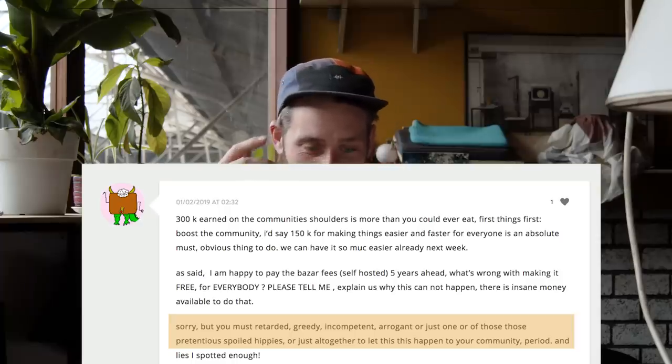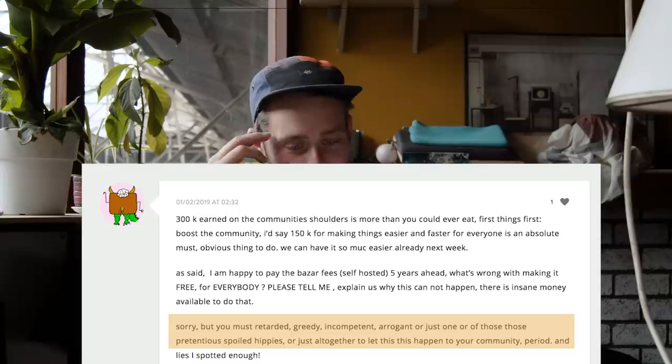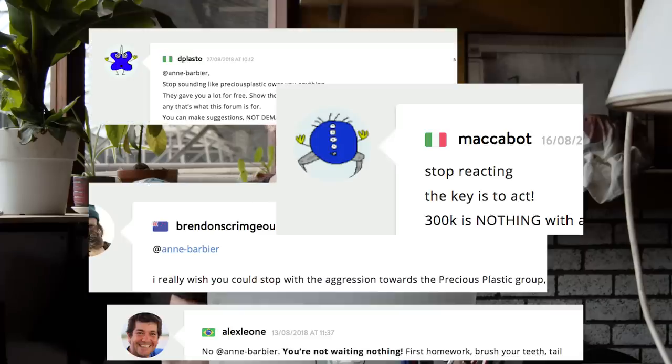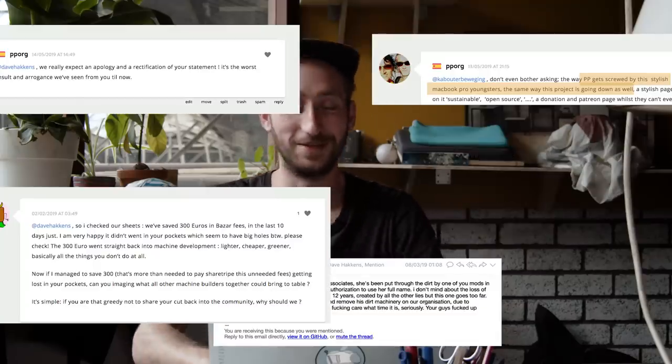But some of these replies are quite rough — things like 'sorry, but you must be retarded, greedy, incompetent, arrogant, or just one of those pretentious spoiled hippies.' That's quite a rough answer to other members; people get upset and it just doesn't create a nice digital environment. We often end up deleting an account because it's too rough, but then he just creates a new account, comes back, shares a lot of feedback again, and infiltrates the forum.